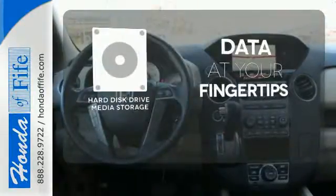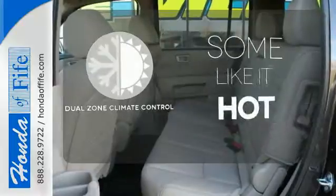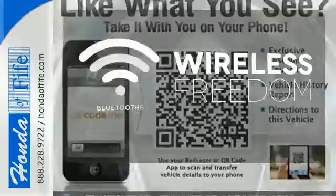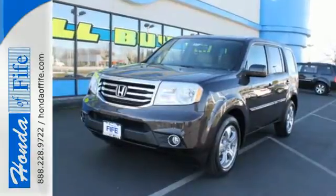The hard disk drive media storage keeps pace with your entertainment and information demands. Dual-zone climate control lets you and your passenger pick a personal temperature. You don't have to put your life on hold when you have Bluetooth. Eye-catching good looks set it apart from the crowd, ensuring long-lasting value.